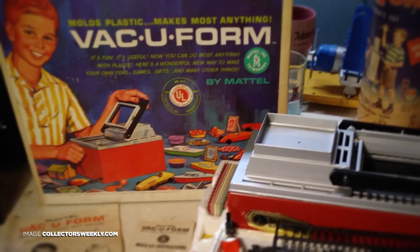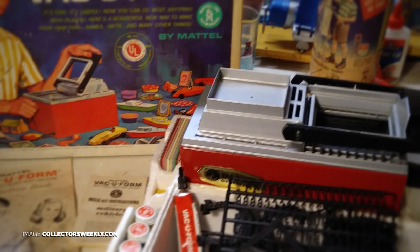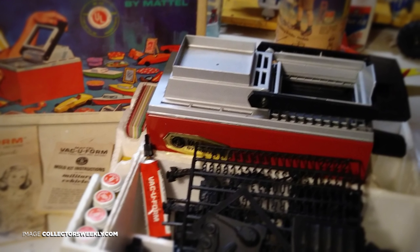In 1964, Mattel released the Vacuform in an attempt to build up their boys toys business to go along with the massive success they were having on the girls side with Barbie, launched in 1959. They also wanted to get a piece of the growing market created by Kenner's Easy Bake Oven, released a year earlier in 1963. Mattel's Vacuform utilized a similar sales strategy to Barbie: sell a core unit, the Vacuform machine, and then sell additional accessory packs to extend the life and investment of the initial purchase.